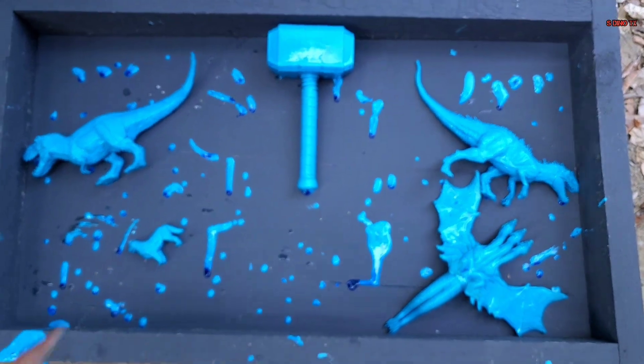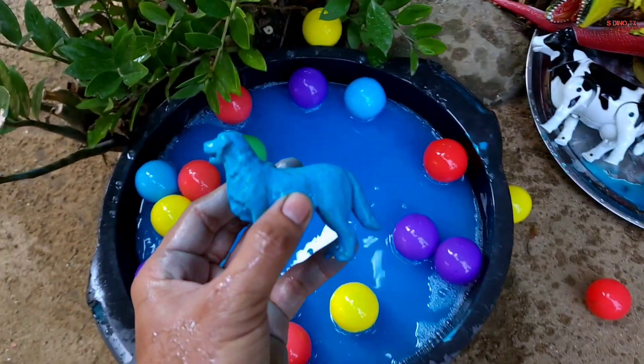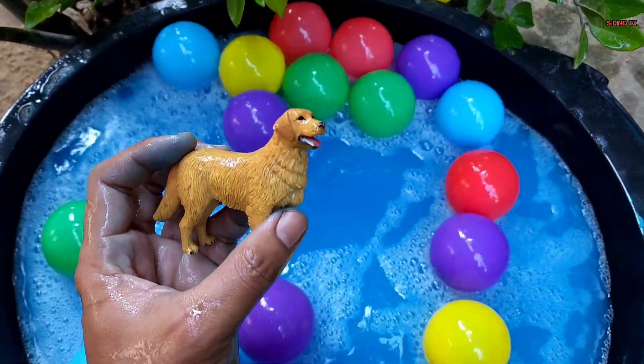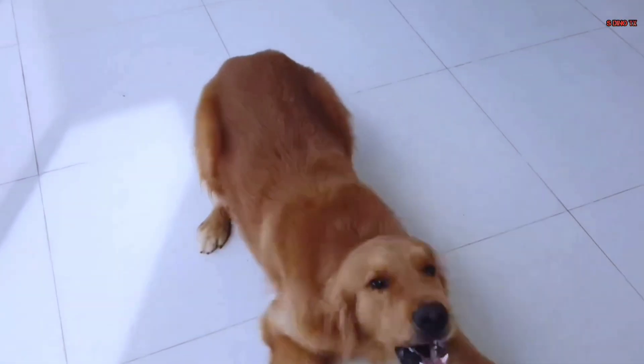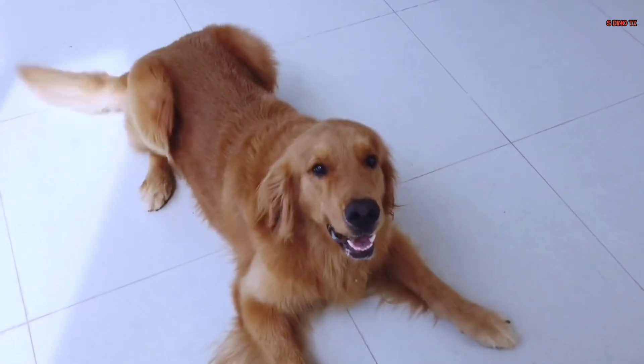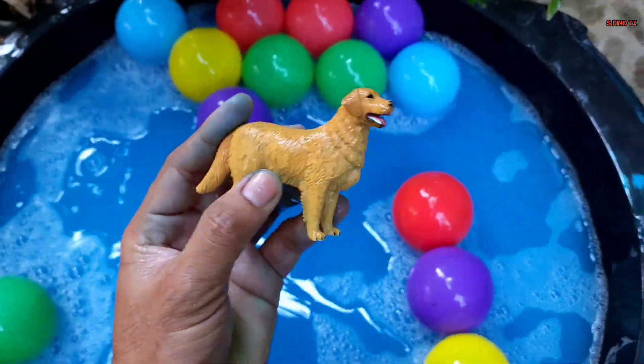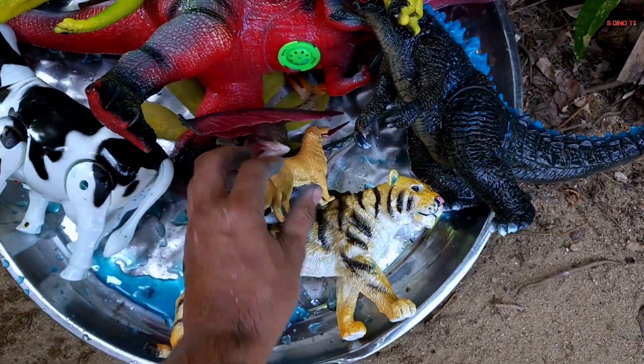Kita lanjut lagi teman. Waduh, coba yang kecil lagi nih. Wow, ini apa ya? Oke, kita ambil, coba kita cuci teman. Wow, ternyata ini anjing — Dog! Wow, keren sekali teman. Mantap, sudah bersih, kita taruh di sana teman.